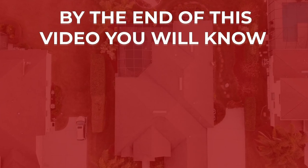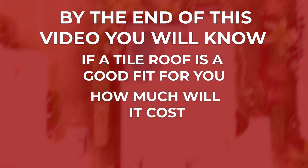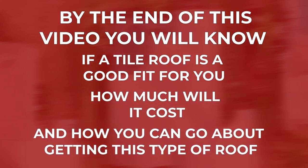I'm Mitch Owens, Sales Estimator with Roof Crafters Roofing. Today we're going to see if a tile roof is good for your home. By the end of this video, you'll know if a tile roof is a good fit for you, how much a tile roof will cost, and how you can go about getting this type of roof.